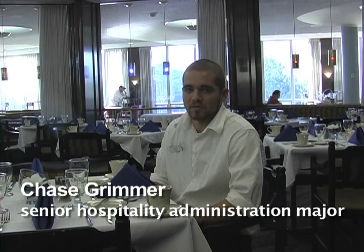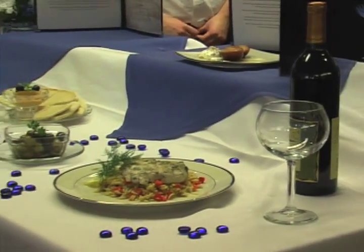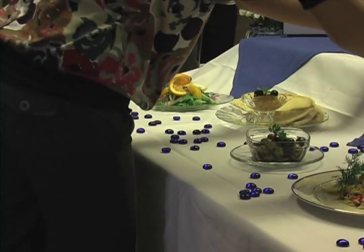I'm a hospitality administration major, and part of this class involves management and being part of the staff member, taking important roles to setting up a dining room, learning how to serve at a fine dining experience, and learning a lot about nutrition because we have to have a certain amount of calories involved.